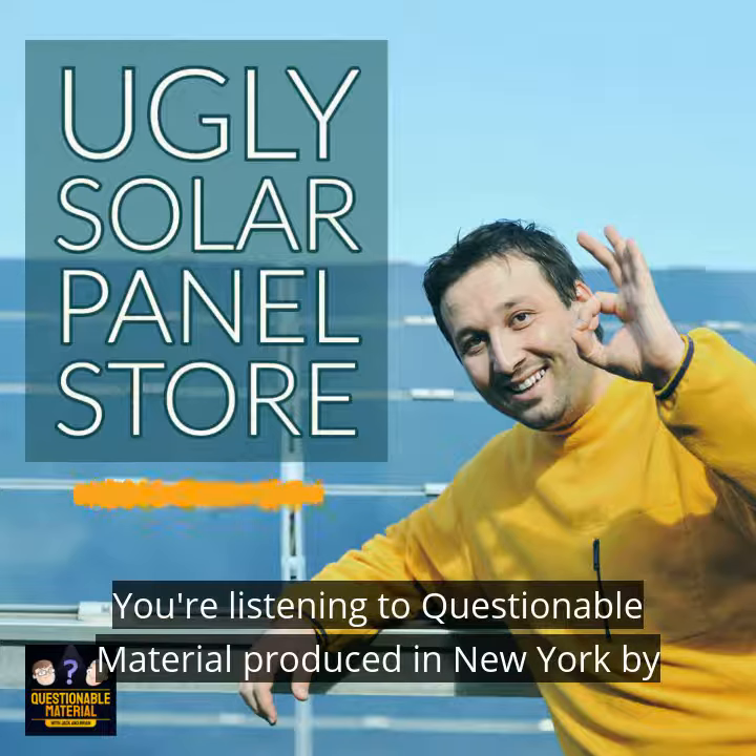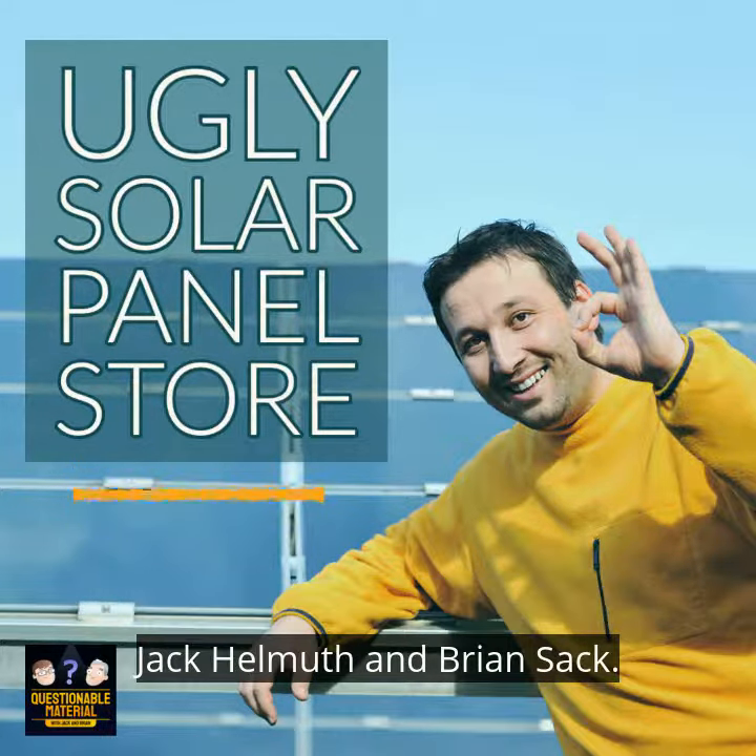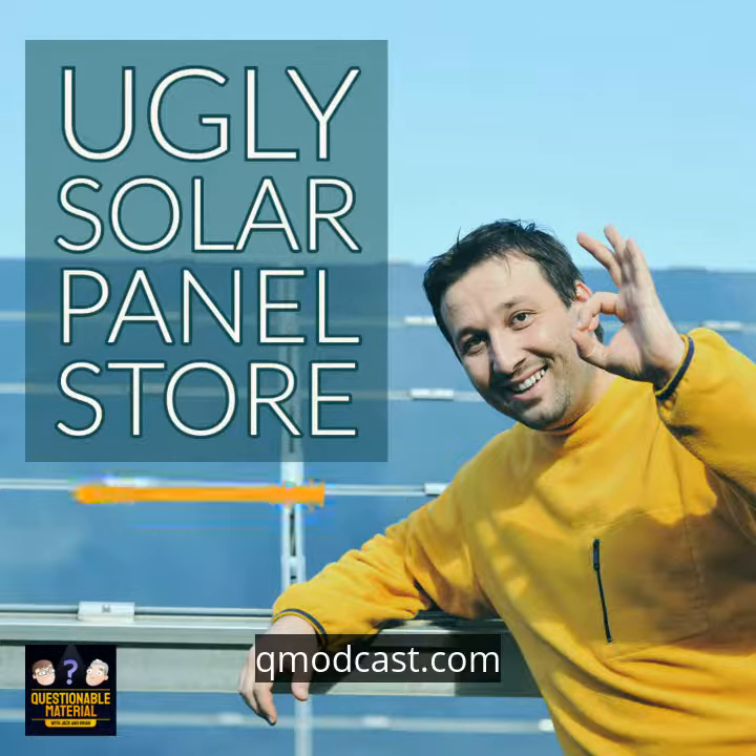You're listening to Questionable Material. Produced in New York by Jack Helmuth and Brian Sack. QM Podcast dot com.